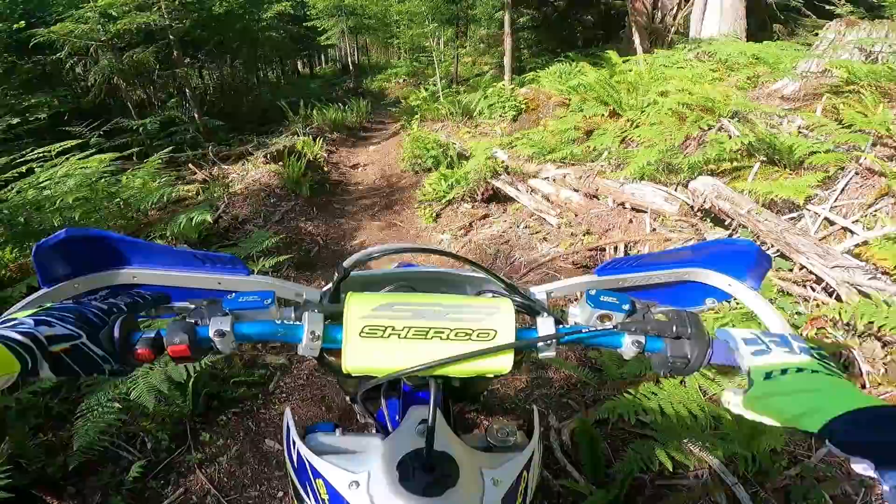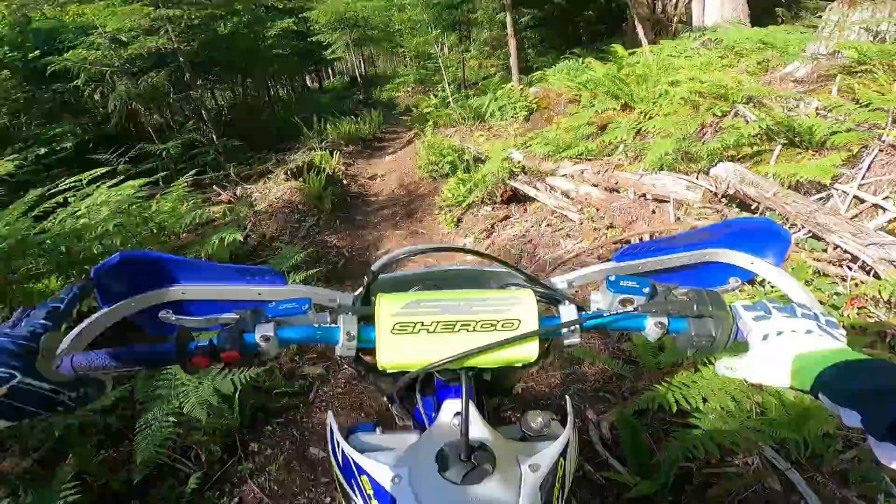Hey, welcome to PNW Enduro. You can see I'm on the blue bike today — familiar blue fender and Astra handlebars. There's something a little different about this bike today, see if you'll notice it.